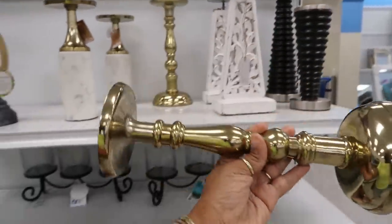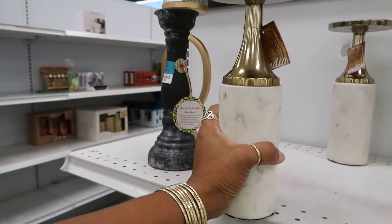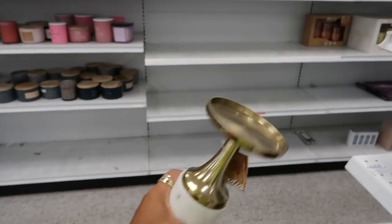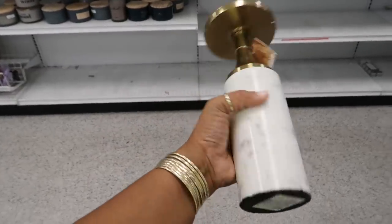These gold ones were really pretty — same price, $9.99. And then this right here — honey, when I say that thing almost made my arm drop! It was SO heavy. I was telling you guys in the store I could do arm curls with these things. They were only $11.99.